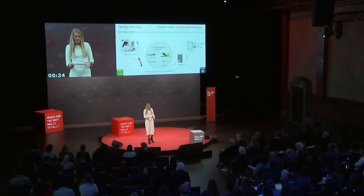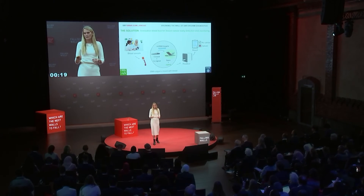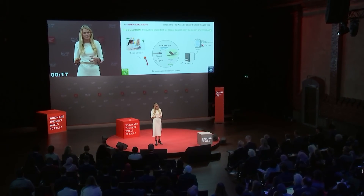Furthermore, this nanosensor can be developed into a point-of-care device, meaning it can be used in the field or in countries where screening is not yet effective. This test will truly save lives, improve quality of life, and — most importantly — break the wall of accessibility of breast cancer screening for every single woman in this world. Thank you very much.